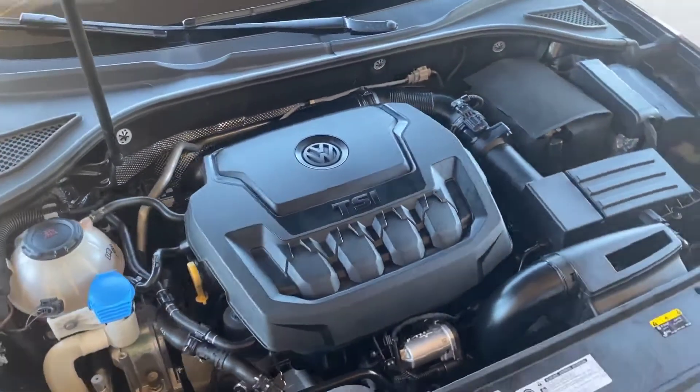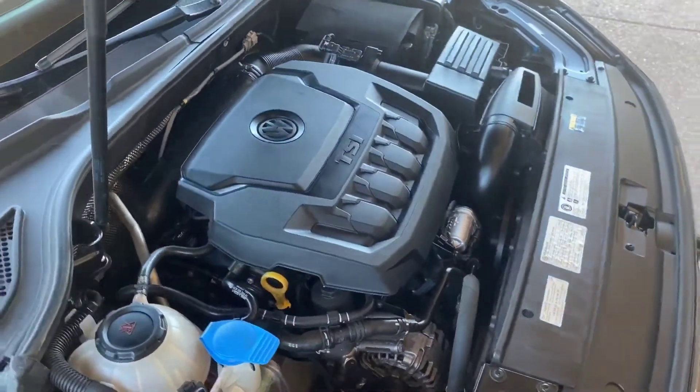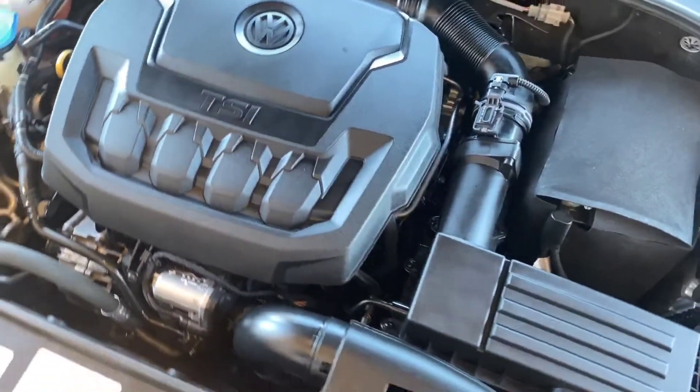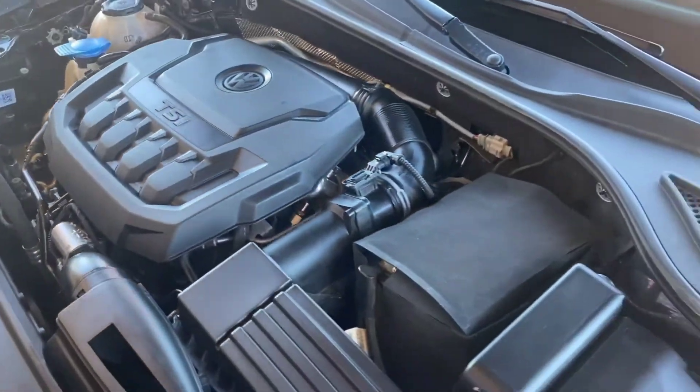And here's the engine. It's a 2.0 liter inline-four, giving you 174 horsepower. This is a great engine. Volkswagen puts this engine in all of their cars, anything from the GTI to the Golf. Great engine. Parts are easily available.